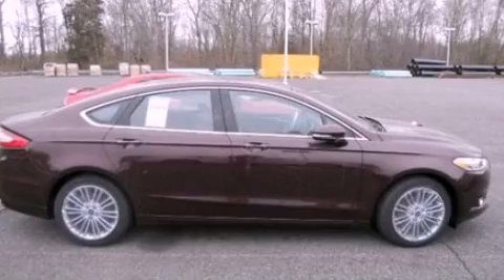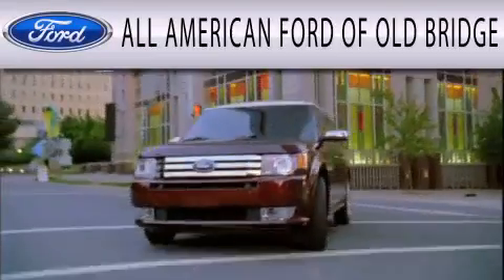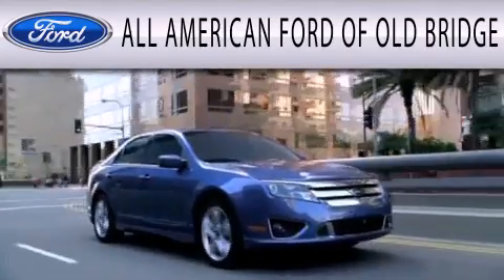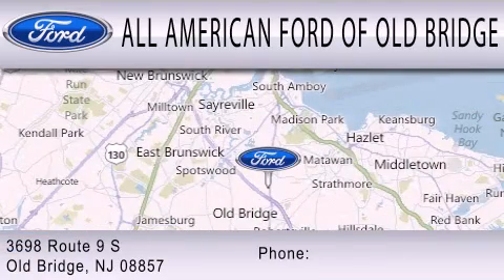This vehicle won't last long at this price — call and arrange a test drive now. All American Ford of Old Bridge is dedicated to doing everything possible to ensure that the experience you have selecting your next vehicle is as pleasant as possible. We are located at 3698 Route 9 South in Old Bridge.